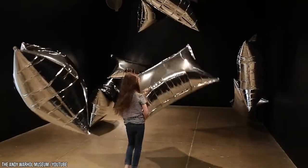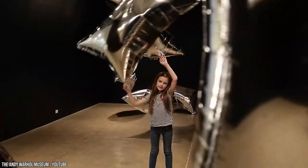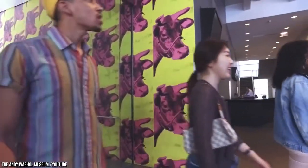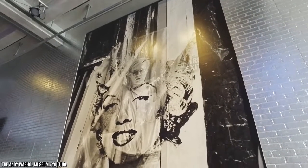One of its best exhibits is the Cloud Room. It also hosts rotating exhibits and a range of daily and weekly events. Admission is somewhat high, but it's a price worth paying for fans of the artist.